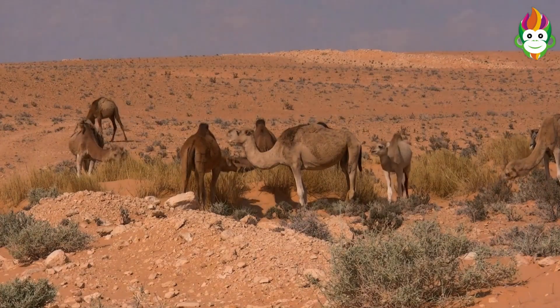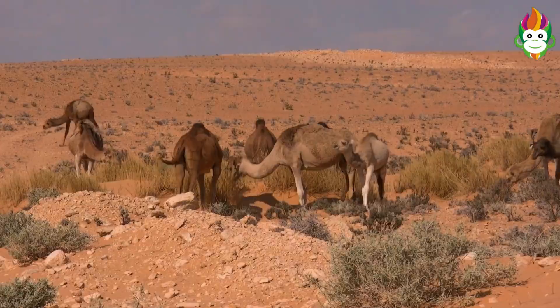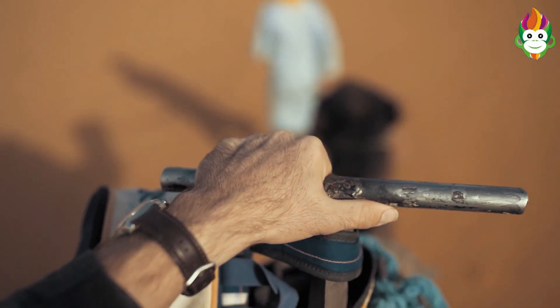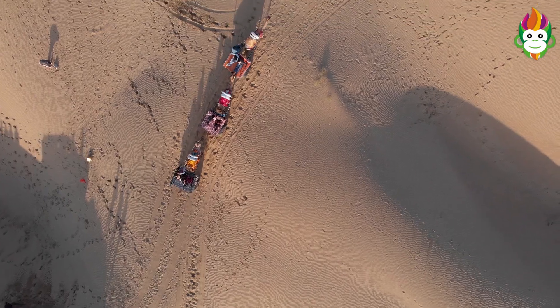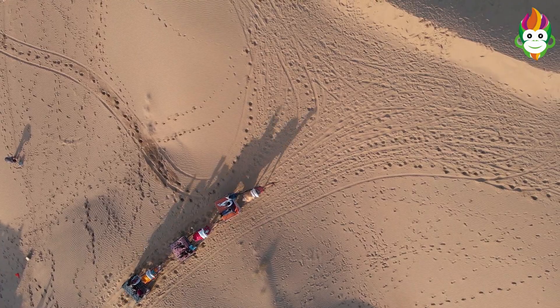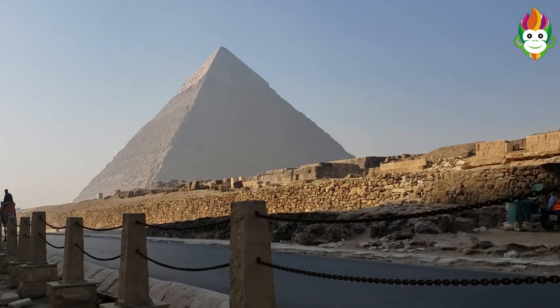Bactrian camels are kept in homes and utilized for various purposes. Camels are particularly tracked down in desert regions but can get by in extreme conditions. The heaviness of camels can depend on 650 kg. They are 6 to 7 feet in level.